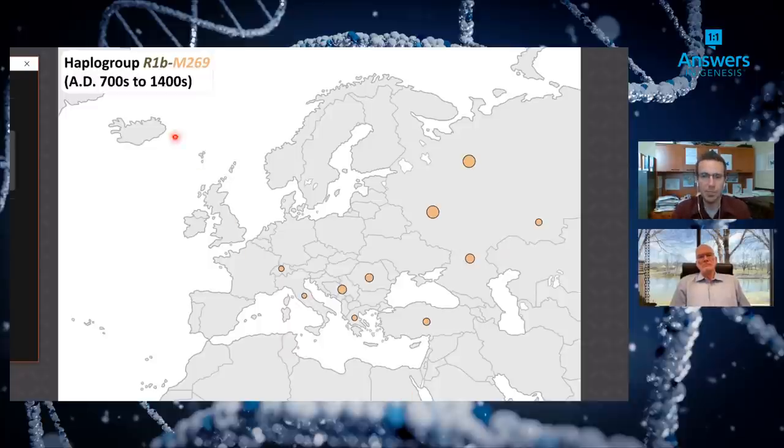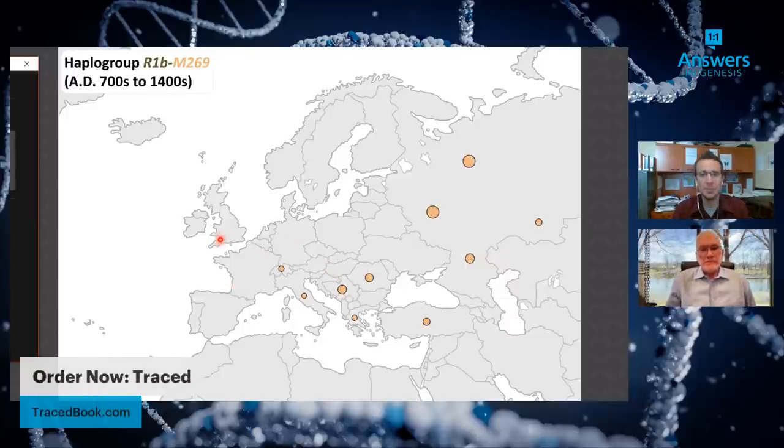Looking at a later branch, M269, which breaks away from the main trunk in the 700s to 1400s AD, we're moving closer to modern Europe. This branch appears in Western Russia and Eastern Europe, with some in Turkey, the Balkans, and Italy — but if you look at Germany, France, Spain, or the UK, where Ken Ham's family line would be British in origin and Jeanson's would be French, there are no modern descendants of this branch in the westernmost parts of Europe.